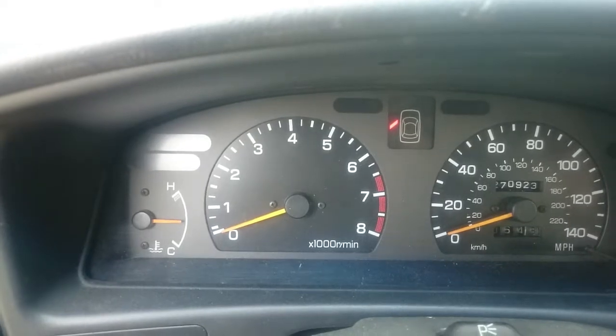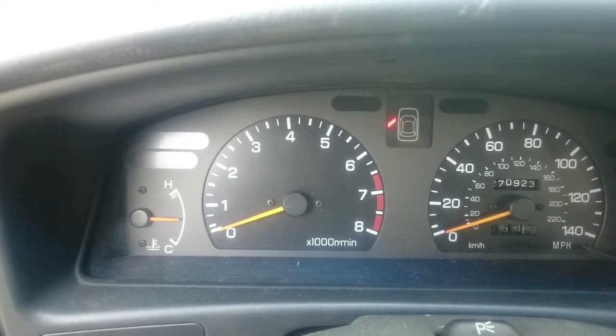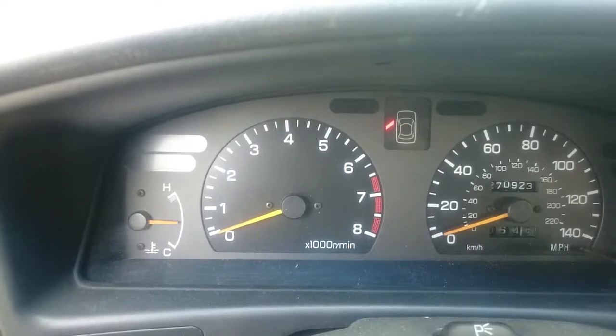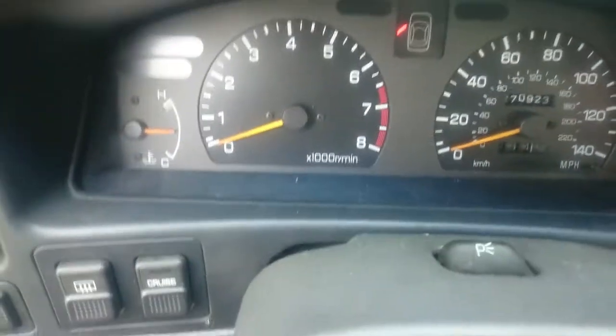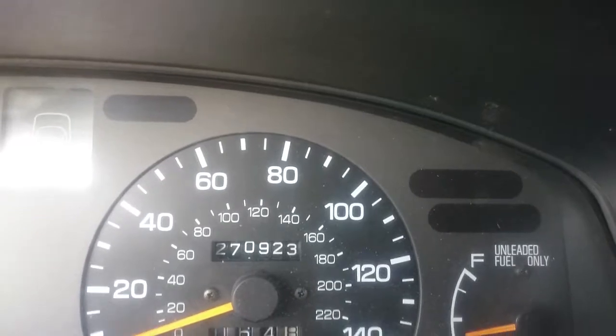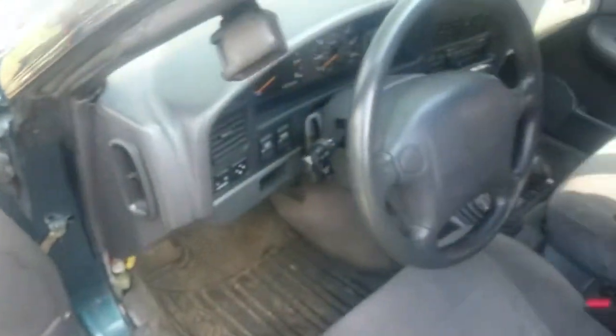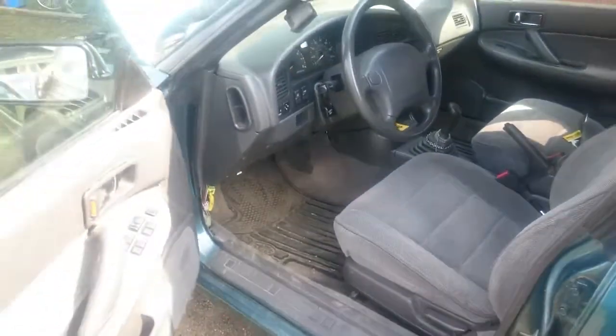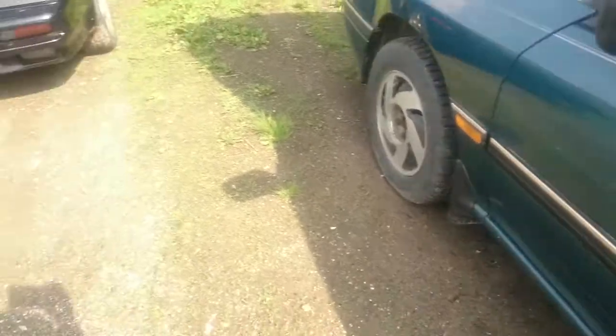The RPM gauge doesn't work, but the speedometer does. It's at 270,923 miles. When I got it, it didn't run.